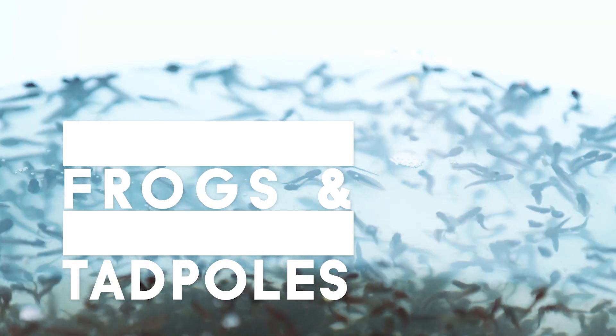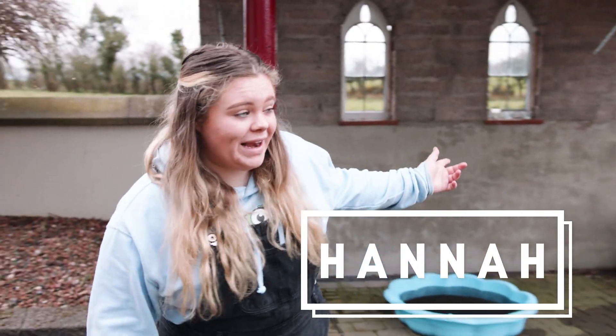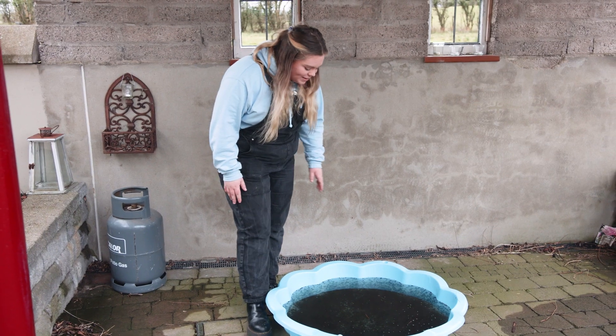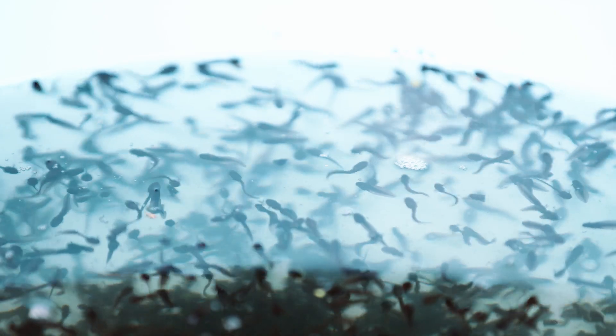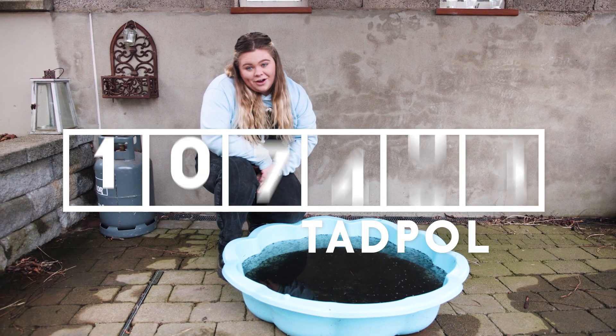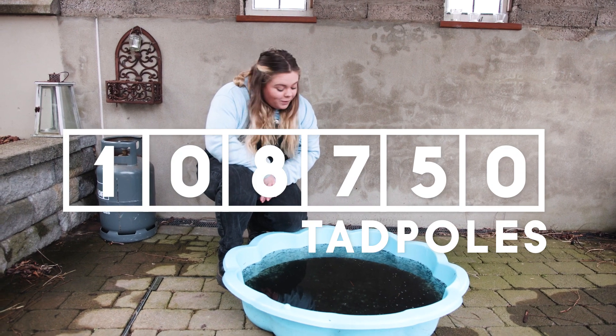I rescued these tadpoles from a quarry just down the lane. I got them as frog eggs around three weeks ago and now I have them as tadpoles. I spent a while counting them and the number I came to was 108,750 tadpoles.